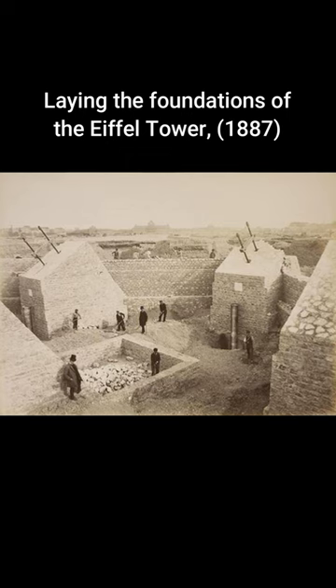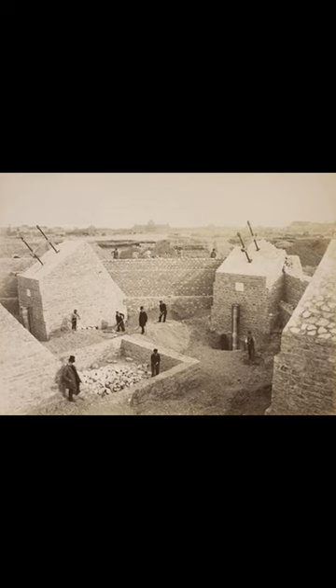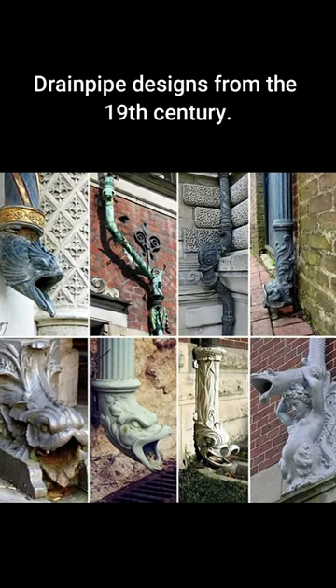Laying the foundations of the Eiffel Tower, 1887. Drainpipe designs from the 19th century.